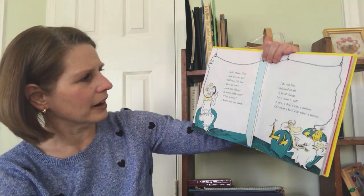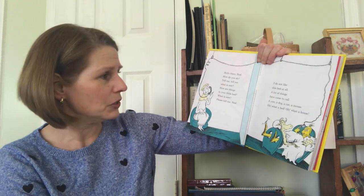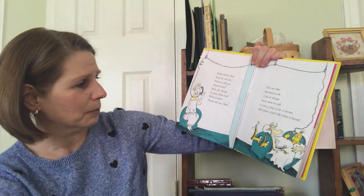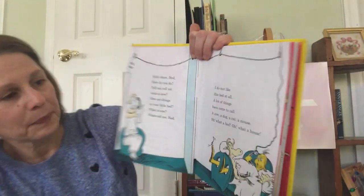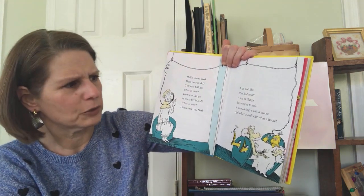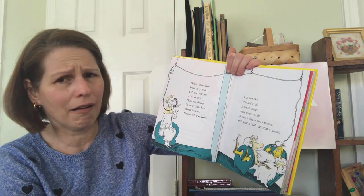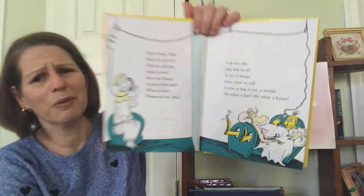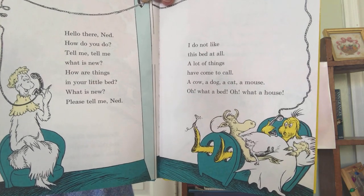That would be handy. Hello there, Ned. How do you do? Tell me, tell me, what is new? How are things in your little bed? What is new? Please tell me, Ned. I do not like this bed at all. A lot of things have come to call. A cow, a dog, a cat, a mouse. Oh, what a bed. Oh, what a house. Poor Ned. His feet are sticking out now. His bed's full of animals. That's not good.